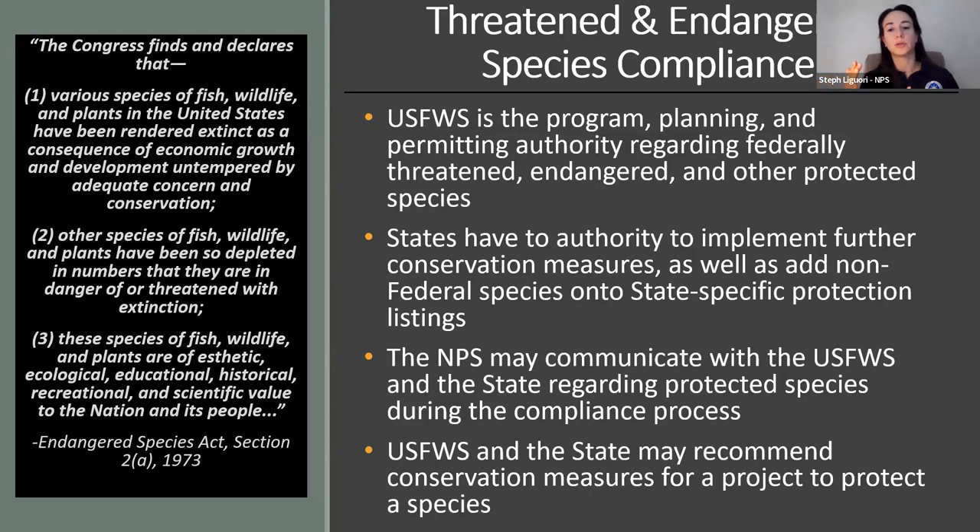States can also include additional non-federal species on state-specific protection listings, with state threatened and endangered species regulated through state DNRs, DECs, or game offices. Since the Fish and Wildlife Service and appropriate state offices are the primary information holders and regulators, the National Park Service may communicate and consult with them during the compliance process for a North Country Trail project. In those consultations, they might recommend conservation measures for a specific project that aid in protection of a protected species or their habitat.